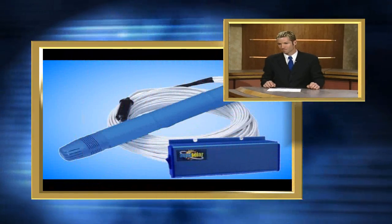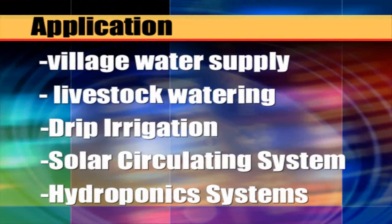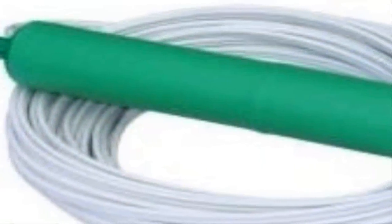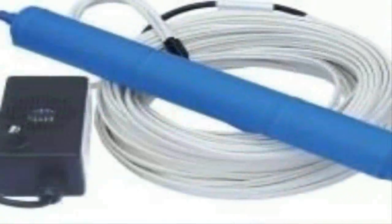Vortex solar submersible water pumps offer a low cost alternative for pumping water in isolated locations. Whether you need water for livestock, require irrigation for crops, or are looking to provide domestic water for a remotely located home or cabin.